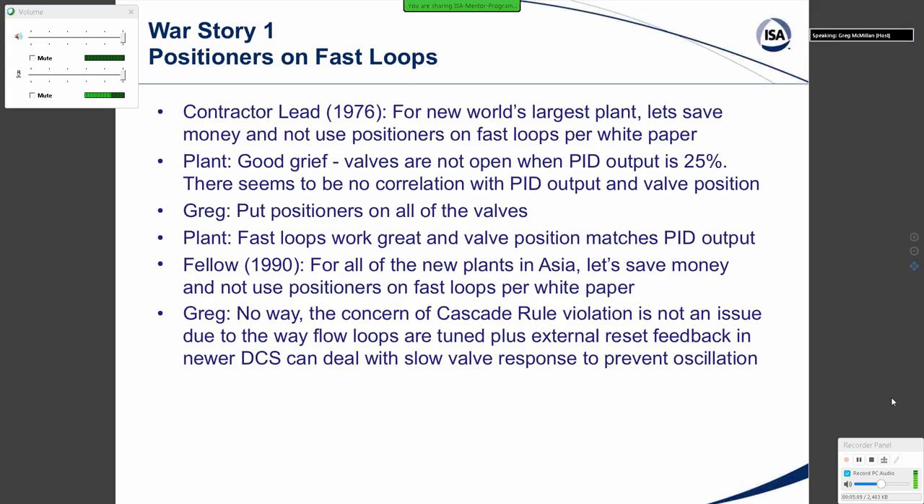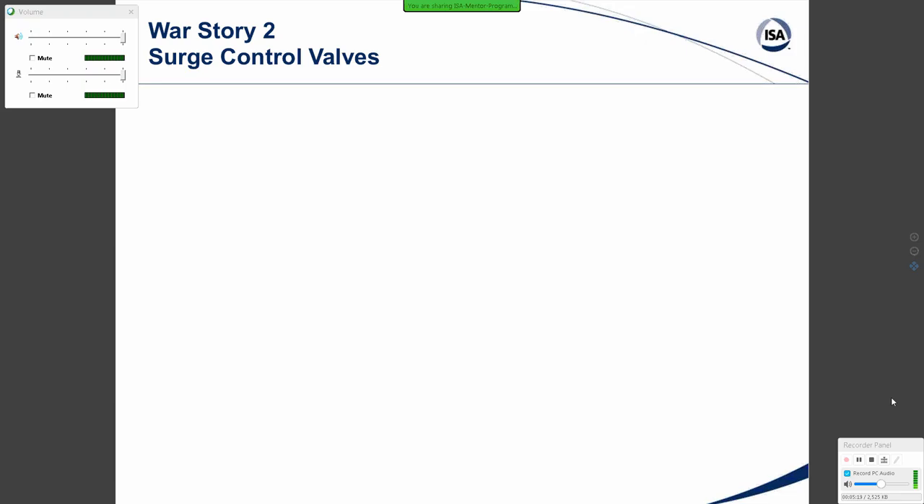My response: No way. The concern of the cascade rule violation is not an issue due to the way flow loops are tuned, plus external reset feedback in modern DCS can deal with slow valve response to prevent oscillation.